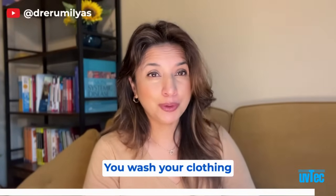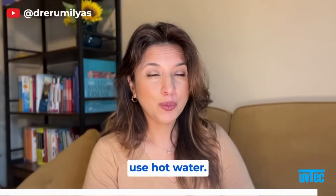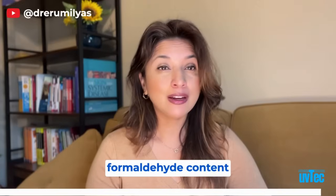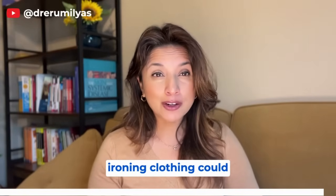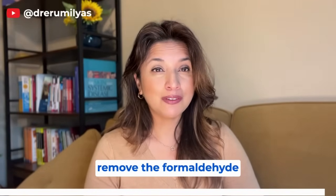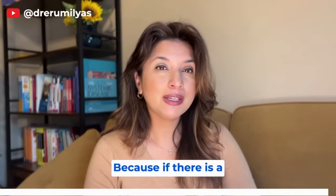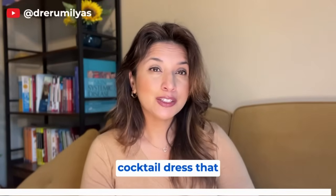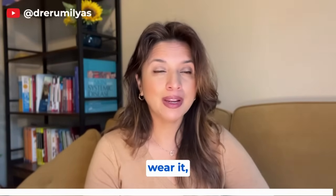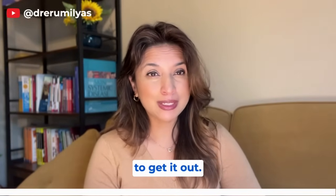What can you do? Wash your clothing before you wear it — for most items this will work. A study comparing hot water versus cold water for removing formaldehyde from clothing showed no difference between the two, so cold water washing is perfectly reasonable. Ironing alone doesn't work to remove formaldehyde, which makes this more challenging for items like ball gowns or cocktail dresses you might not want to wash before wearing.